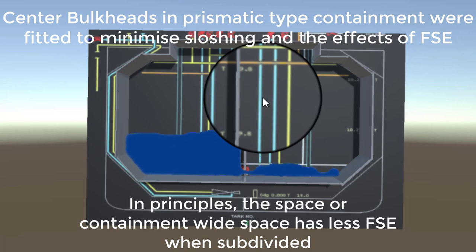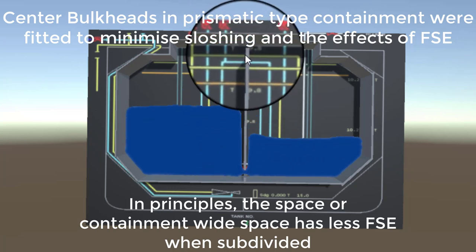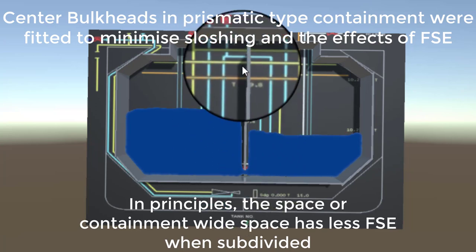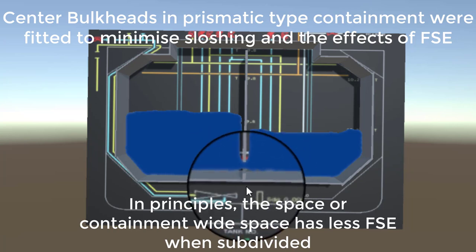It is not possible to install a bulkhead inside a membrane tank. You cannot attach a structural bulkhead to stainless steel that is only 0.7 to 1.2 millimeters thick — it simply cannot hold in place.